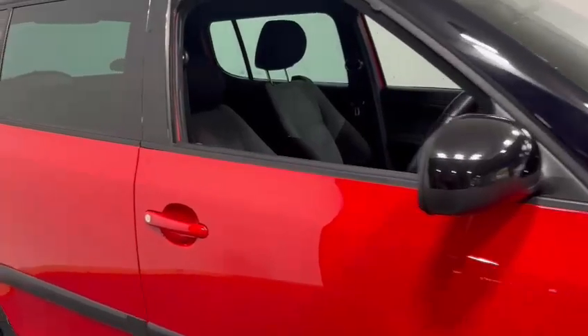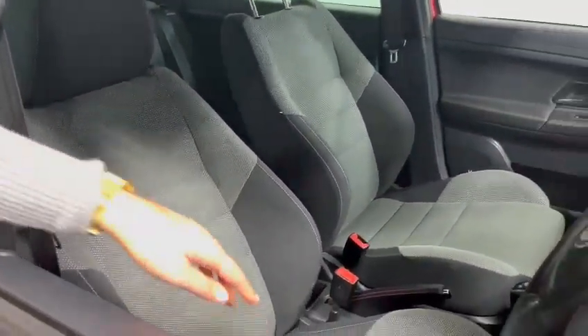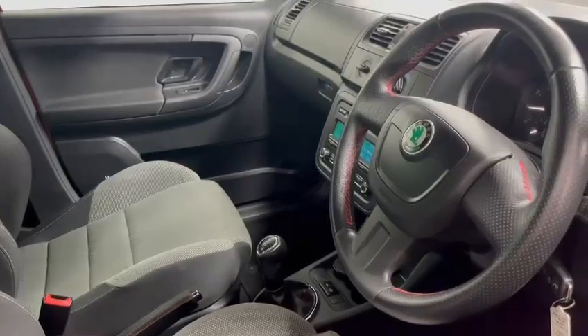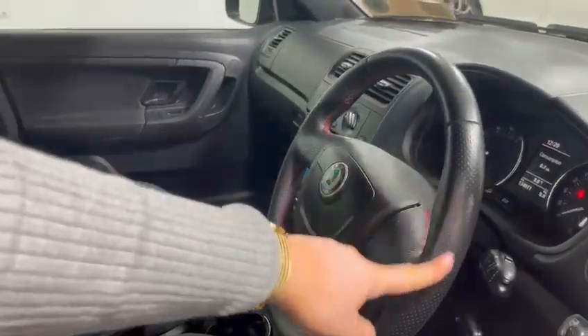Let me take a look at the inside. You can see we have our nice cloth interior. This is a 5 speed manual gearbox. Auxiliary input, Bluetooth built in, and leather red stitching steering wheel here.